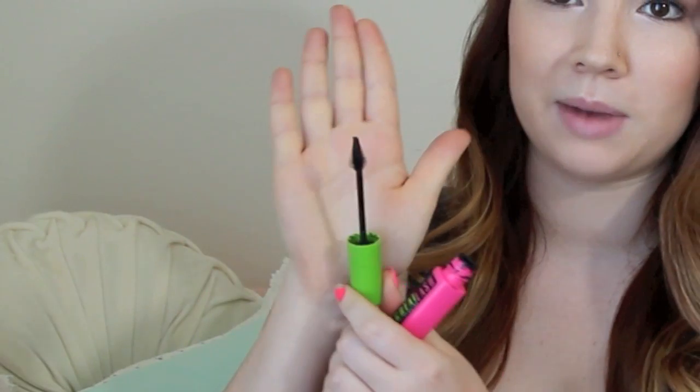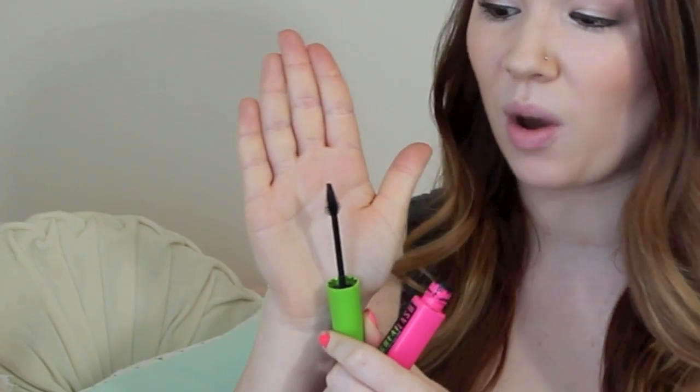Lastly for eyes, we cannot forget mascara. I think you guys already know which one I'm going to talk about — the Great Lash Lots of Lashes. So amazing, so inexpensive, and absolutely awesome. This is my favorite drugstore mascara and one of my favorites in general. Mascara is actually one of the first makeup items I started off with — I wore mascara from like sixth grade on. Mascara is one of those things that can really change your entire look and just make you look so much more awesome.